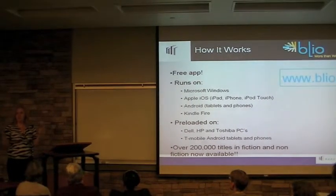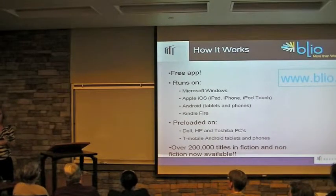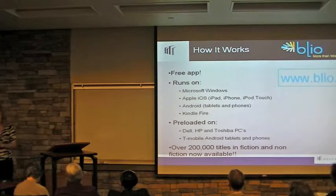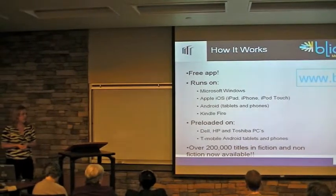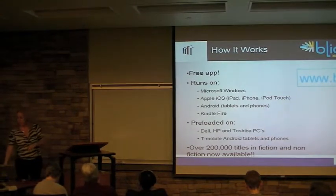My husband bought a laptop in December and he said, 'How did you have time to already download Blio?' — but it was already preloaded on his laptop. So we're already on 25 million devices preloaded, which is a great benefit for your students to already have the device available. We have 200,000 titles available in both fiction and non-fiction, split pretty much down the center.